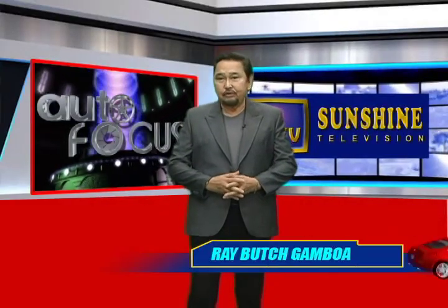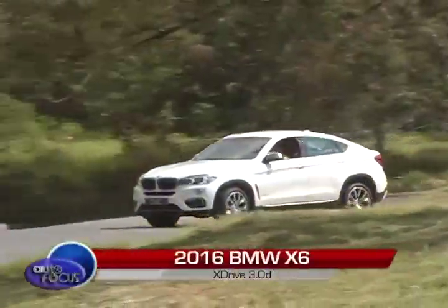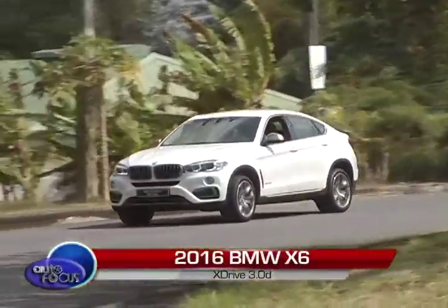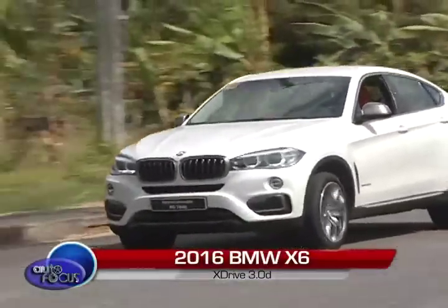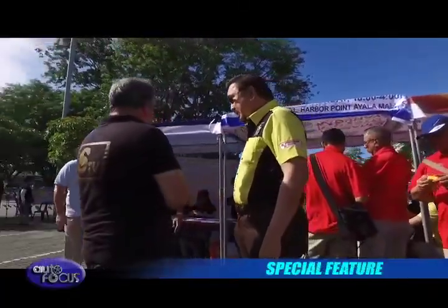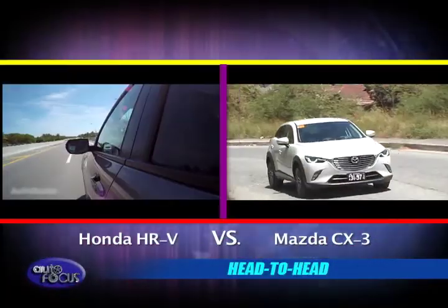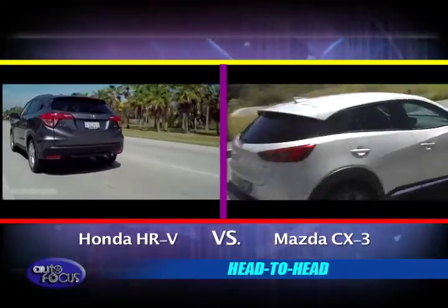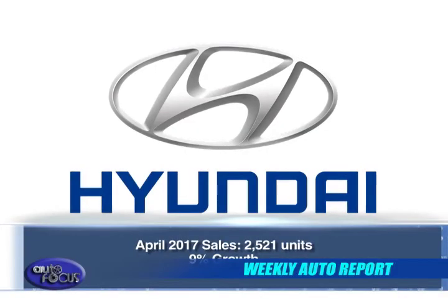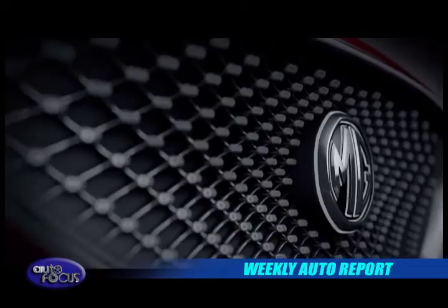This is Autofocus, the Philippine Motor Show on Television. I'm Butch Gamboa, welcome. For our auto feature tonight, we will have the BMW X6 3.0. Highlights of the recently held STV ARCC is lined up next in our special feature segment. Head to Head pits two crossover SUVs: Honda HR-V and Mazda CX-3. Plus our weekly updates on the latest news and developments in the auto industry, and the latest released automobiles from around the world.